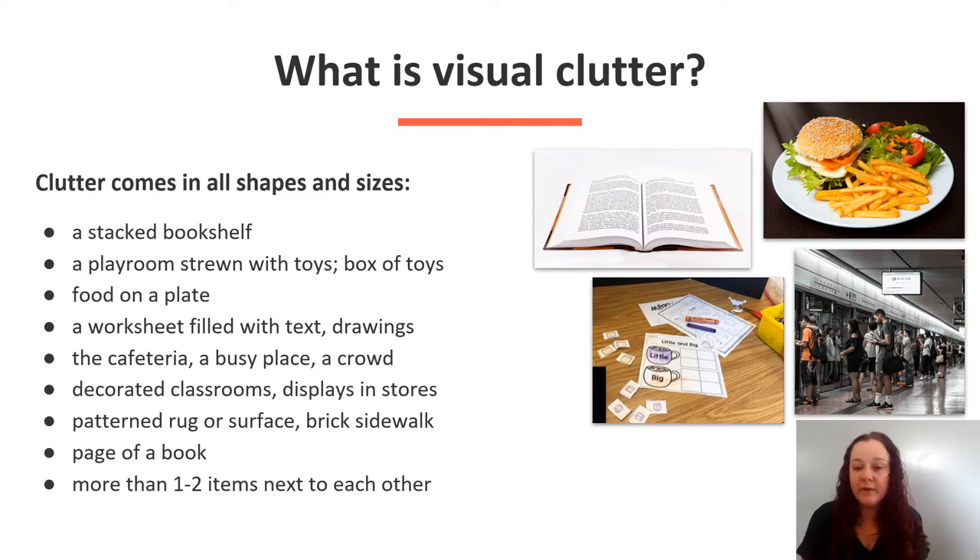Clutter also includes decorated classrooms, displays in stores, patterned rugs or surfaces, brick sidewalks, a page of a book, and more than one or two items next to each other.